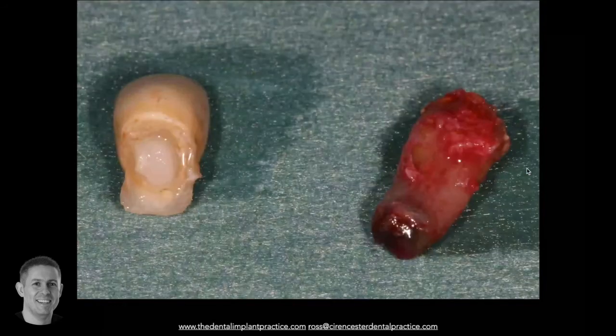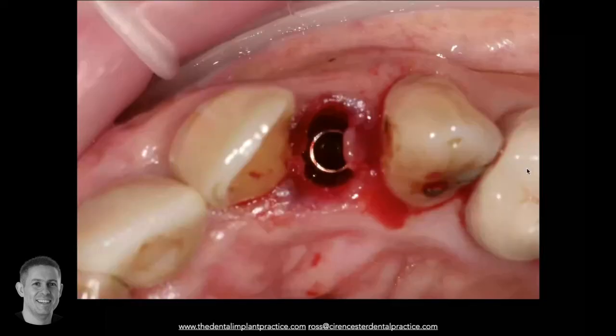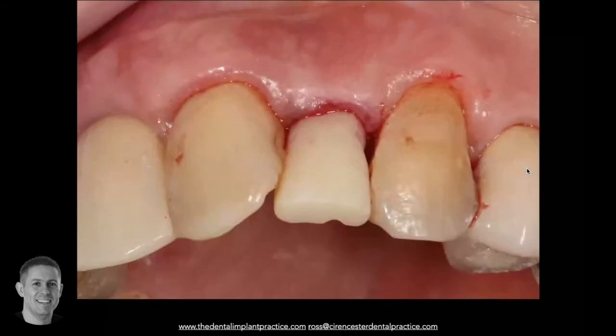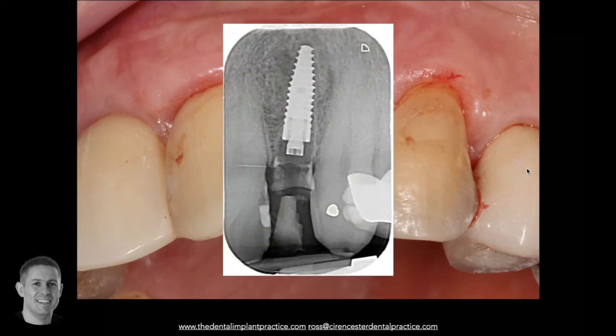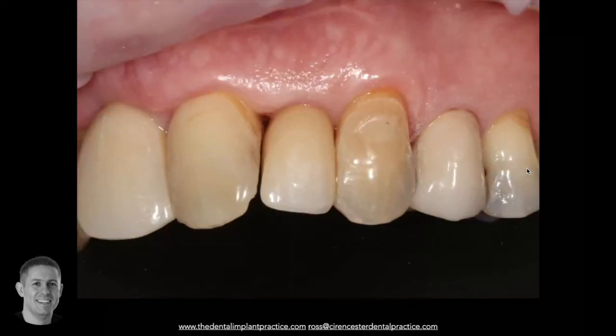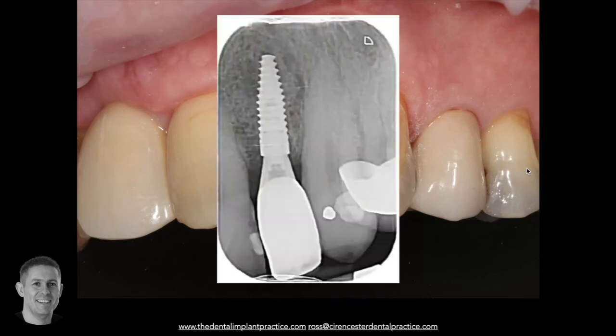To reinforce with another case: failed root, failed core to a crown, immediate implant placement, fill the gap with Max Resorb. A very simple handmade temporary crown chairside to fill the defect, and it works very nicely. We can see it's biocompatible - nice healthy pink tissues - and over time it allows host hard and soft tissue to form, which is pink and non-inflamed. That's a six-month to one-year review radiograph showing very predictable results with this material.